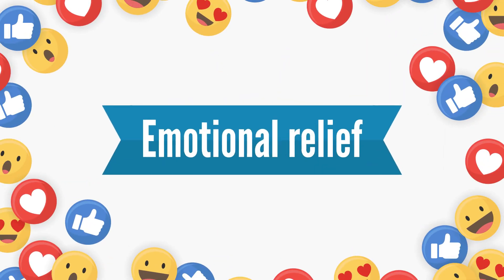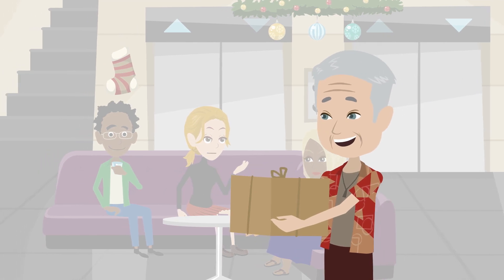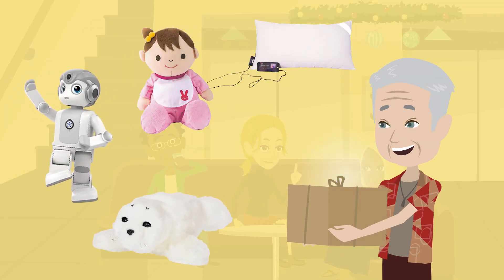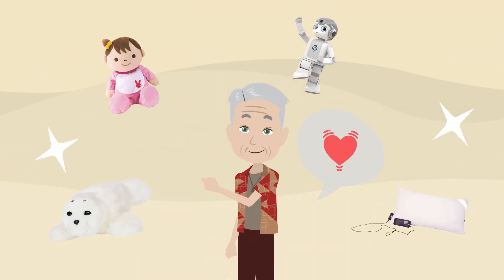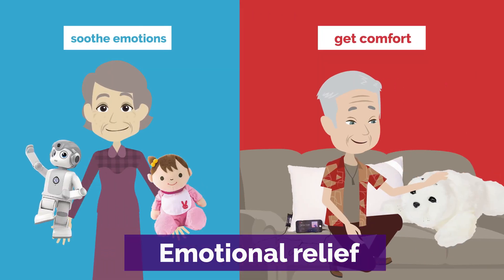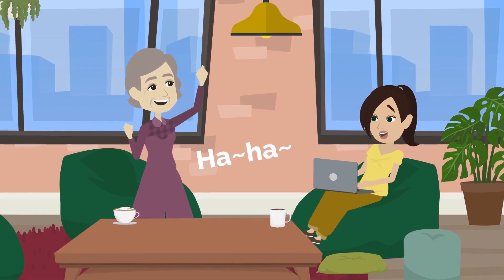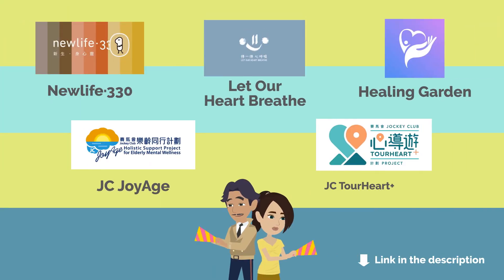Emotional relief. Nowadays, there are a lot of products that help to relieve emotions, such as music pillows, interactive dolls, caring robots and robotic seals, etc. These are especially helpful for older adults with dementia or those who are not good at expressing emotions. They can use these tools to soothe their emotions and get comfort. When the older adults are in a good mood, caregivers will be happier. Caregivers can also try using emotional relief mobile apps.